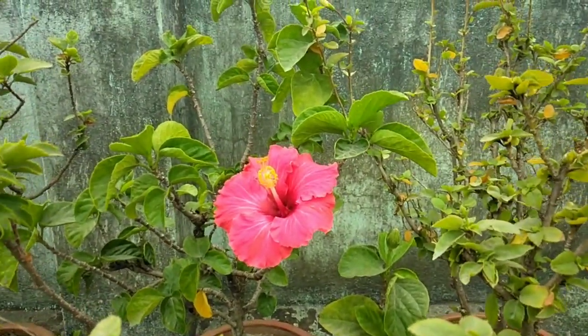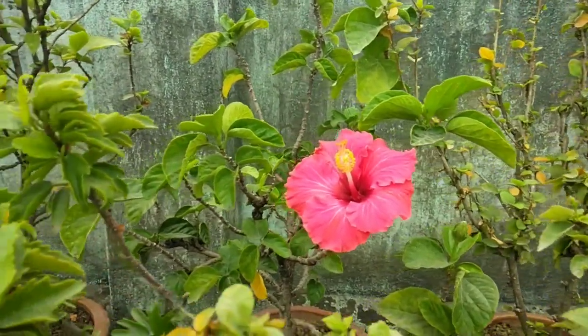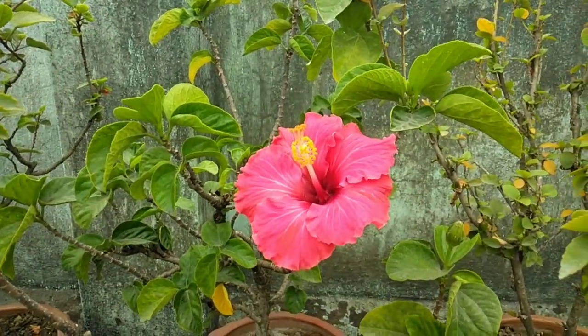The little flowers are coming from the tree, all the flowers are coming from the tree. Look how beautiful it is, going to the tree.